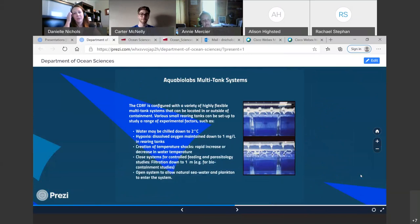We also have multi-tank systems, which are great for research involving changing all environmental parameters per single tank. They can be chilled or brought up to a certain temperature, and we can change the salinity. We can have a closed system so no outside water comes in, or an open system where natural sea water flows through.